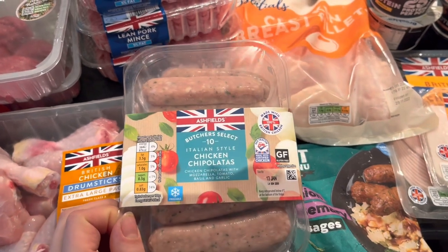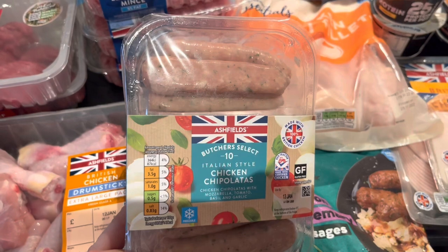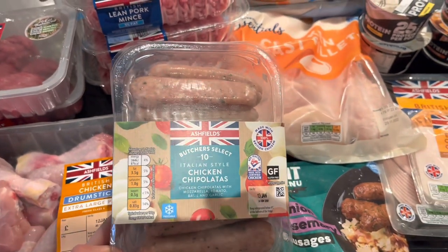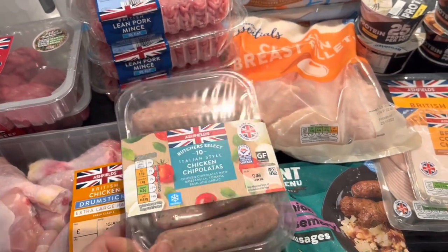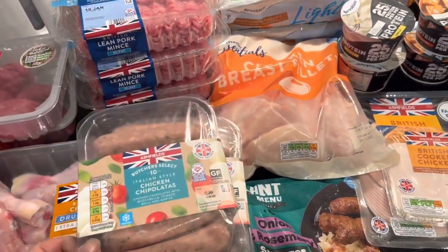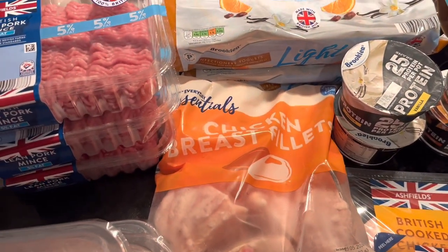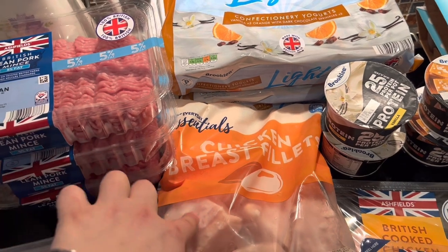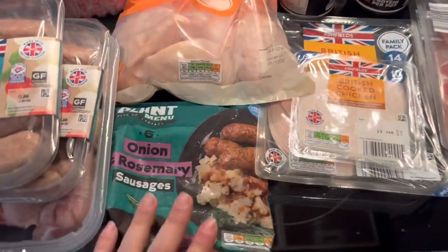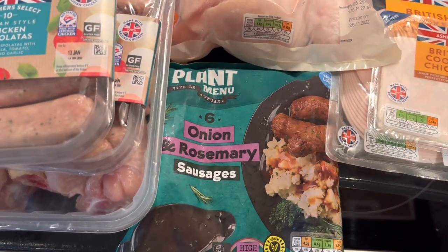I chose these Italian-style chicken chipolatas based on the fat content - I was standing there nearly 10 minutes trying to choose which ones to pick, and eventually I settled with these. I purchased two of them. For meat, I also bought the usual frozen chicken breast, which cost £3.79 - the same as Tesco since they do price matching. And I found these plant-based sausages, which are at quite a good price. Let's give them a try!